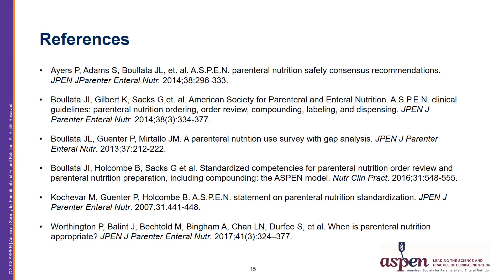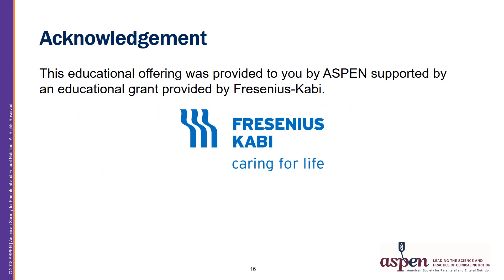Here are the references and acknowledgements. This is an educational offering provided by Aspen, supported by an educational grant provided by Fresenius Kabi.